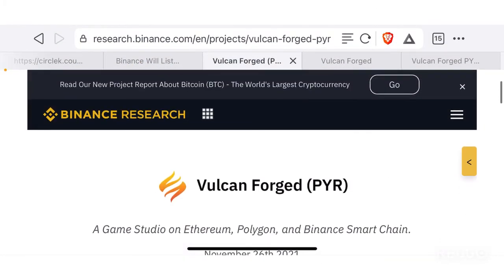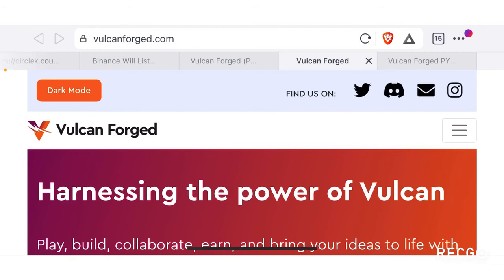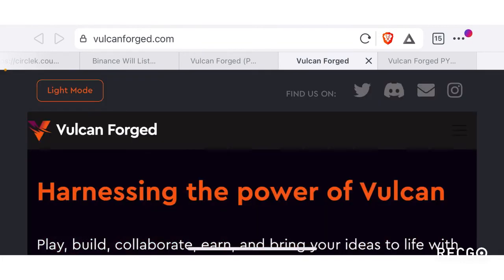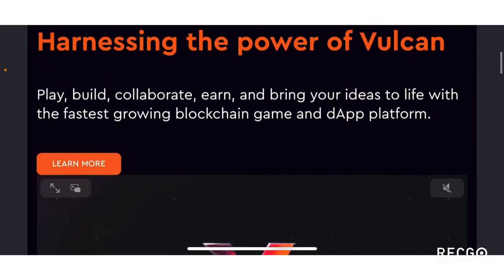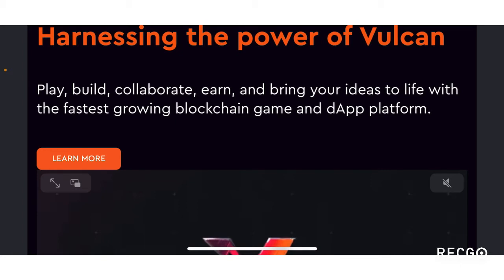Now let's go to the Vulcan Forged website itself at vulcanforged.com. This is where you can do your own in-depth research — you'll find information to help you understand the product and decide whether to invest. Right off the bat you can switch between light and dark mode. Scrolling down, the tagline is 'harness the power of Vulcan' — play, build, collaborate, earn, and bring your ideas to life with the fastest growing blockchain game platform.